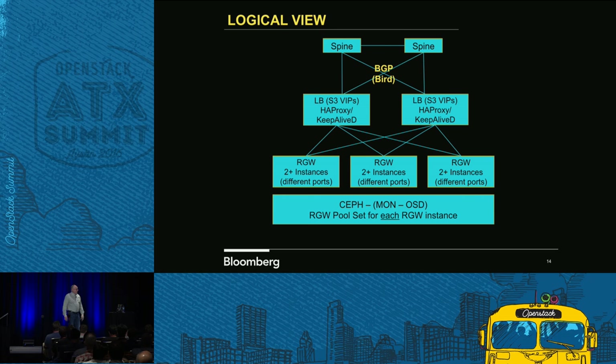This gives you a more logical view of how we have our object store. We have our spines, and then we also have our two load balancers. With KeepaliveD you can't really span multiple subnets, so you'll see if you do IP space A on the first load balancer and the second one, the VIPs are there. The difference is we're now going to use BGP to advertise these routes. We use Bird for that, because everything we're doing we're trying to stay in an open source or non-vendor solution.